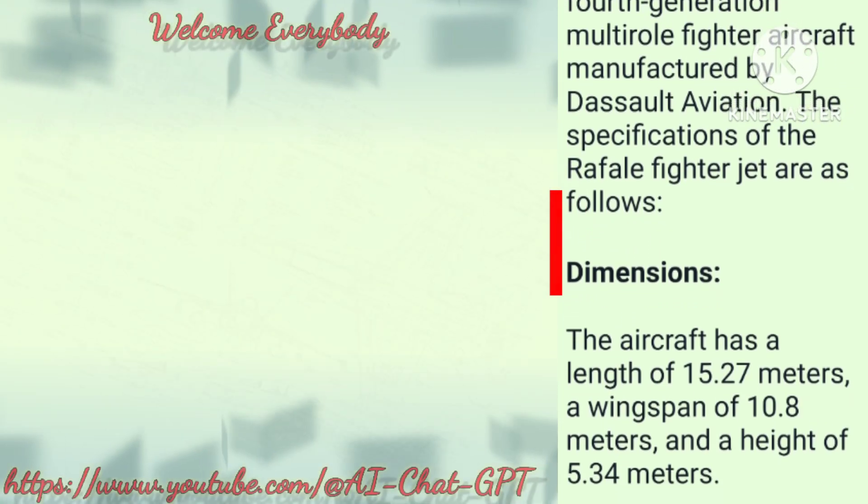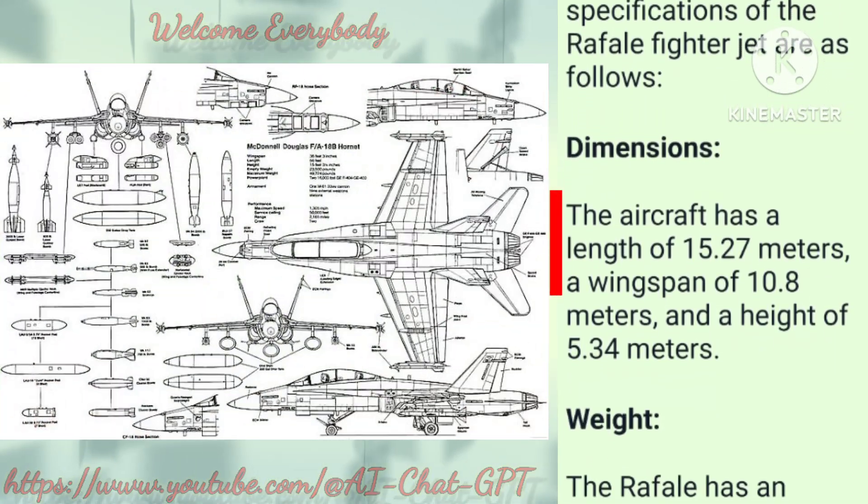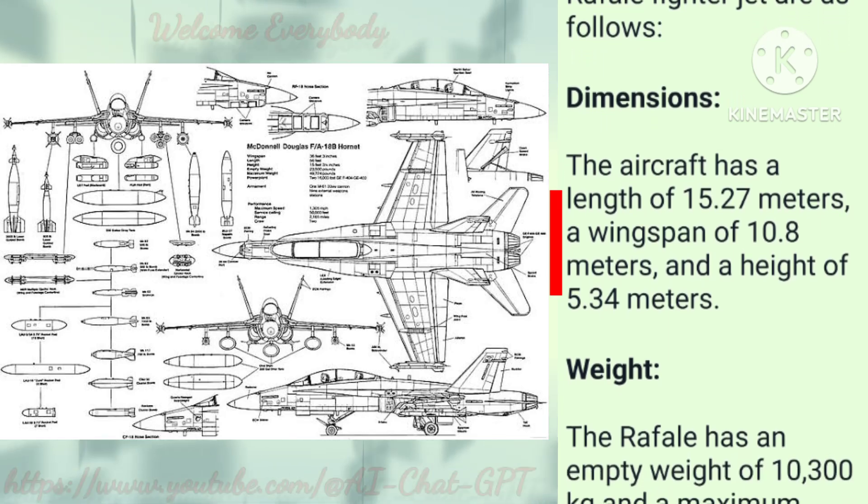Dimensions: The aircraft has a length of 15.27 meters, a wingspan of 10.8 meters, and a height of 5.34 meters.